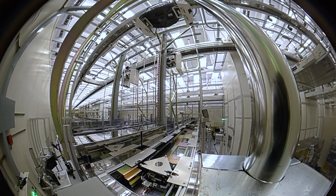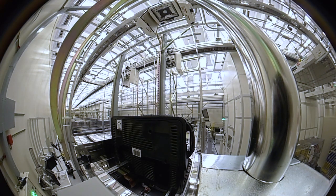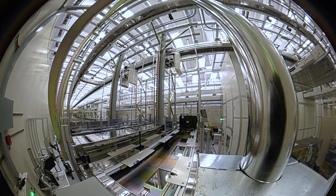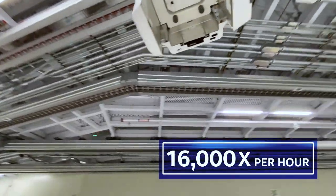24 hours a day, 365 days a year, FOOPs start, stop, swivel, turn, lower, raise, load, and unload. Every hour, the 1,700 FOOPs move at least 16,000 times.